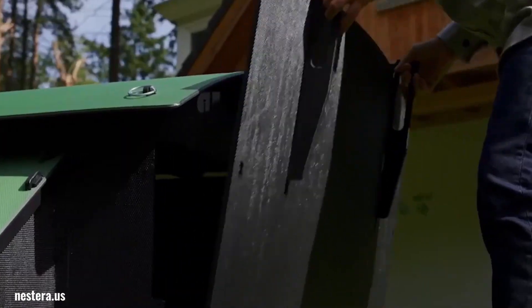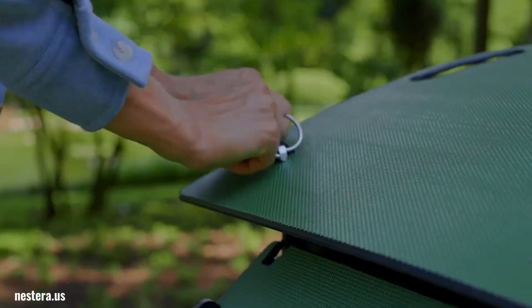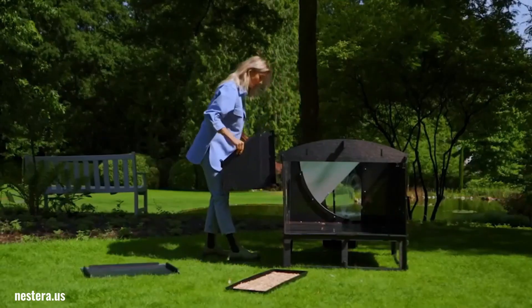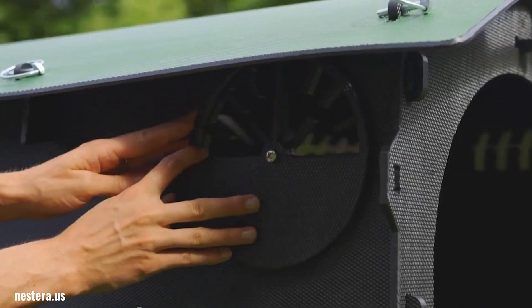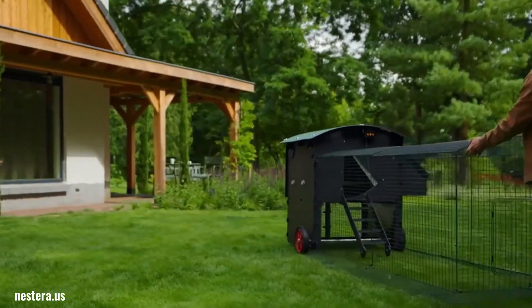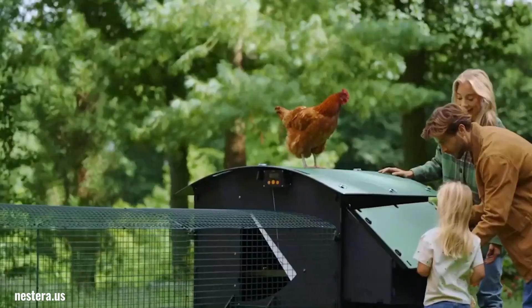Nestura chicken coops are a popular choice among backyard chicken keepers due to their durability, sustainability, and ease of maintenance. Made from 100% recycled plastic, these coops are built to last, resisting pests, weather, and general wear and tear. Their smooth plastic surfaces are easy to clean and disinfect, helping to prevent red mite infestations — a common problem in wooden coops. Nestura offers a range of coop sizes to accommodate different flock sizes.